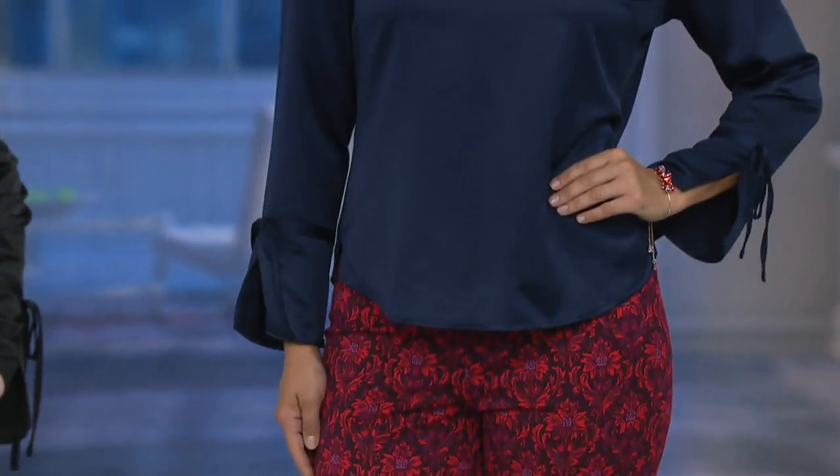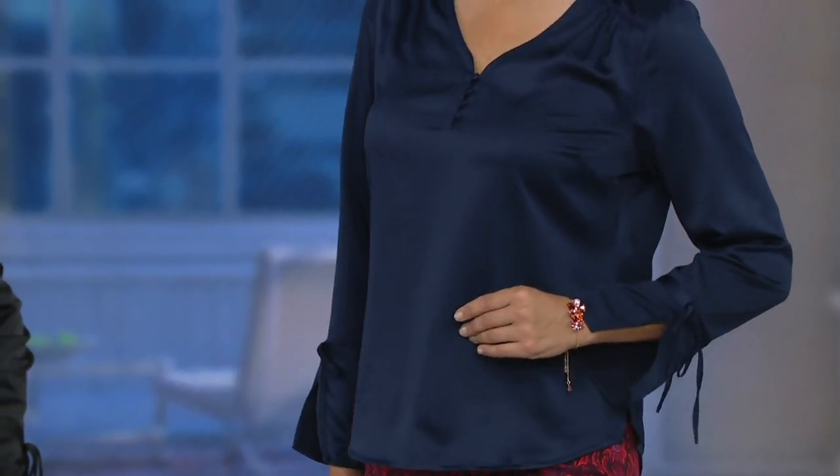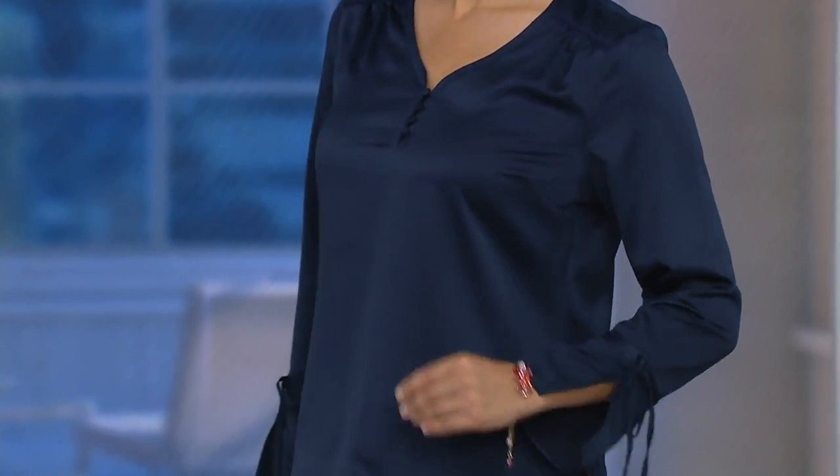The great thing about this piece is that it looks like a high-end, luxurious, decadent fabrication that you'd have to spend a lot of money taking care for. It's actually just throw it in the wash. I want to make sure we go over the other great colors.